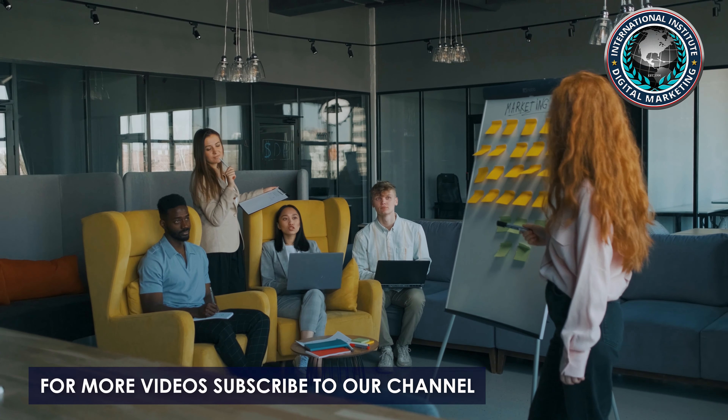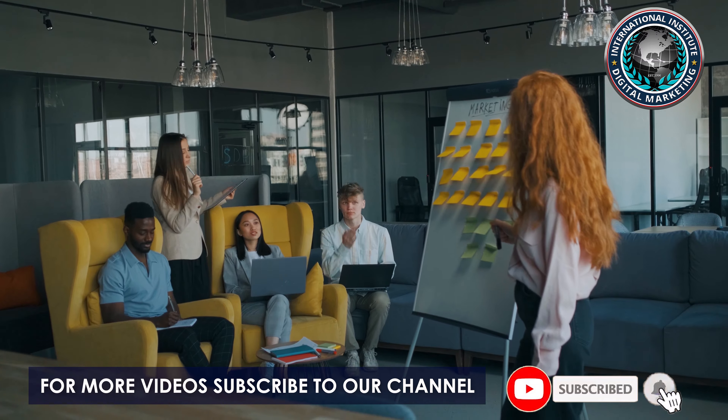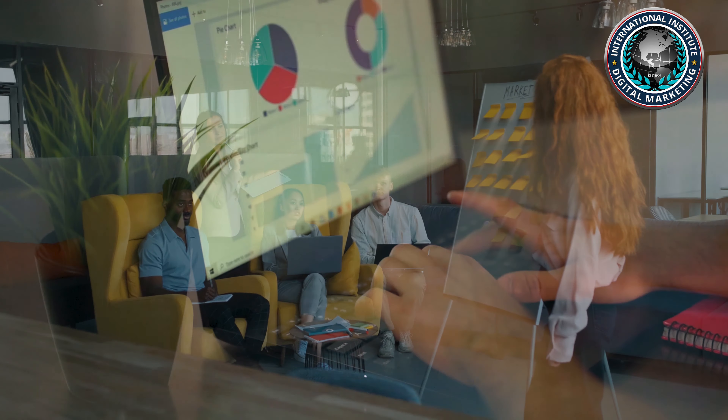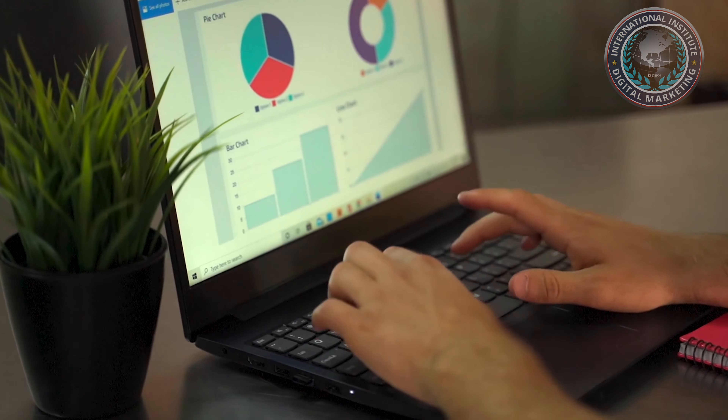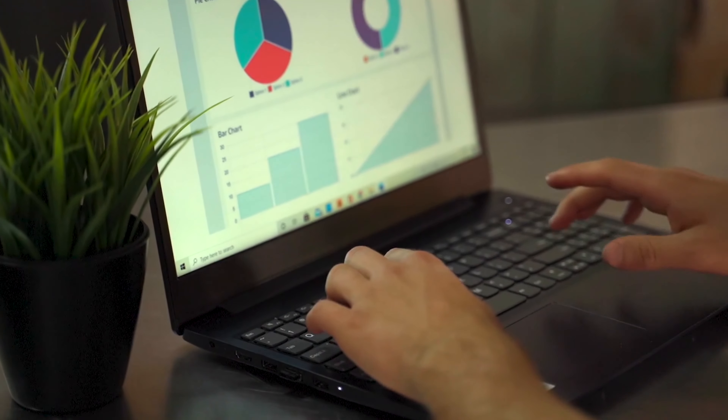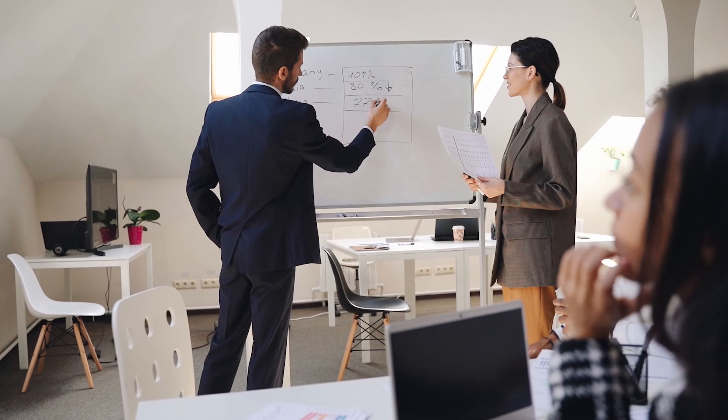Remember, customers come in all shapes and sizes, from all aspects of life and from various industries. We thus need to understand clearly what is the purpose of our landing page and who do we want as our target audience.